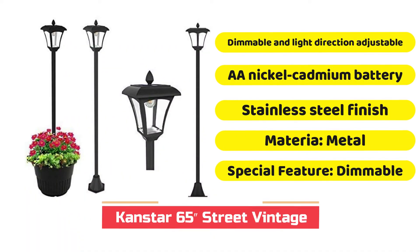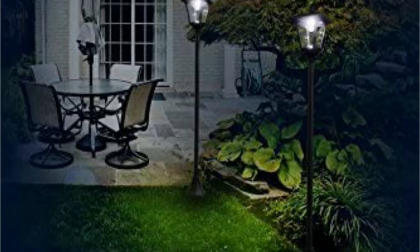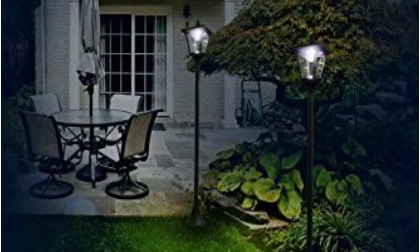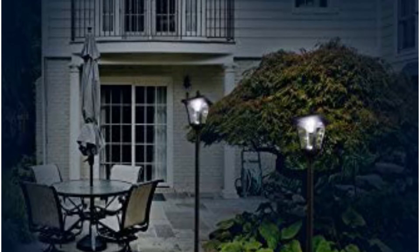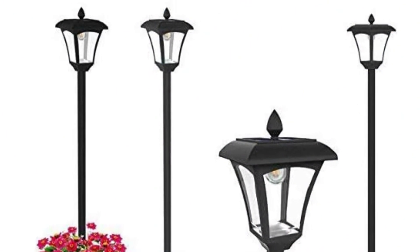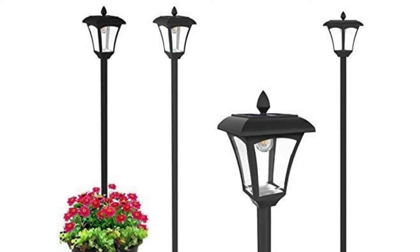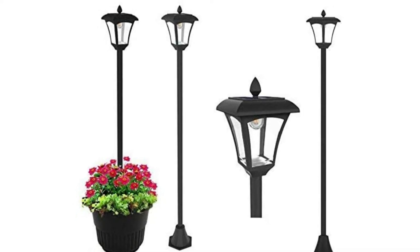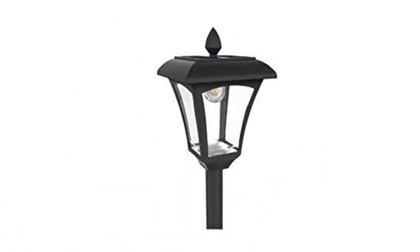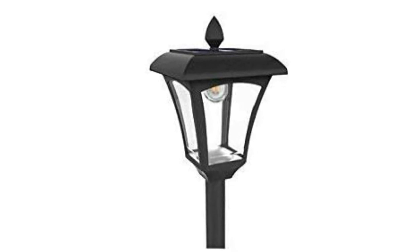The Canstar 65-inch street vintage outdoor light post is an ideal option for those seeking a practical and stylish solar lighting solution for their backyard or patio. Its lamp post is constructed with a pre-installed rechargeable nickel-cadmium battery with a capacity of 800 mAh. Four solar cells charge the battery when sunlight hits the modules, and an automatic sensor activates three LED bulbs at dusk for brilliant white illumination. The lamp's height can be altered using sectional poles at 26, 48, or 65 inches, and the intensity and direction of light can also be changed. The lamp head is coated plastic and the pole is aluminum-based with a stainless steel edging.